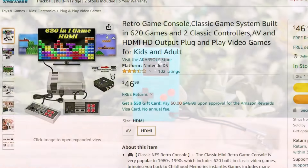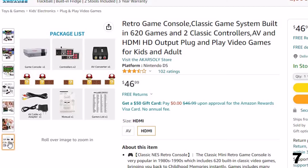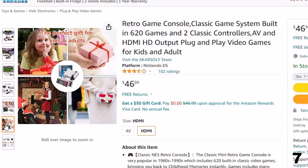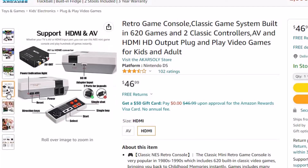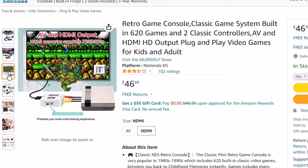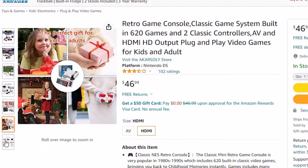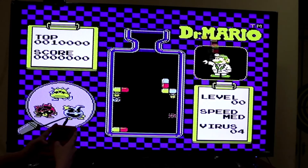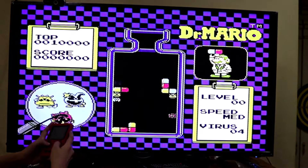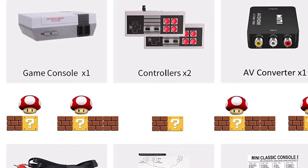Number 7: Retro Game Console, Classic Game System. Now you can get it at around $47. The retro game console has a simple design and rich functions — it supports AV and HDMI TV output. After connecting to your TV or monitor via HDMI adapter or AV cable, turn on the power and you can instantly play 620 games, no need to insert cards or download games. The classic mini retro game console was very popular in the 1980s to 1990s and includes 620 built-in classic video games, bringing you back to childhood memories. Games include action, puzzles, sports, fighting, and racing — challenging, engaging, and fun.